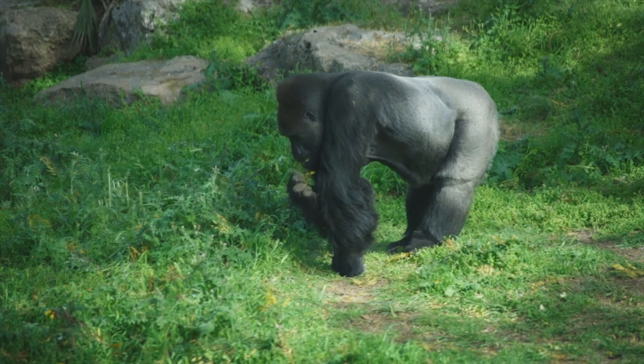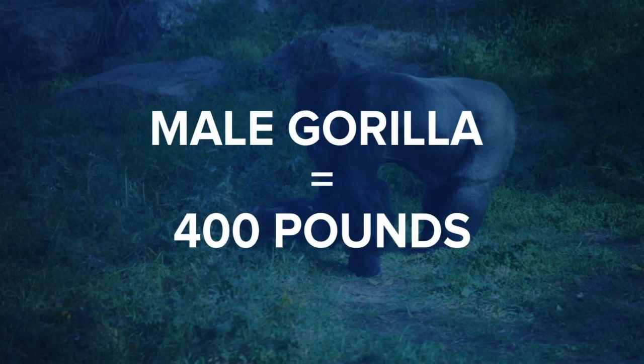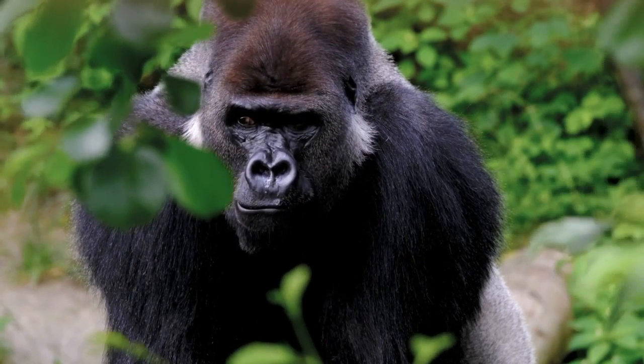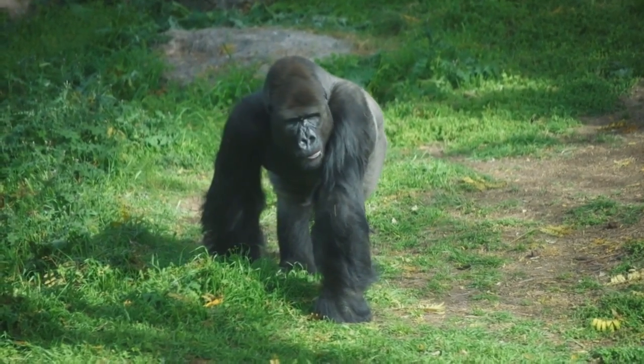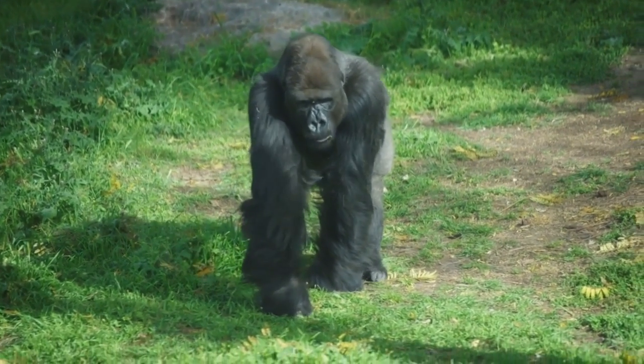Chimps and gorillas have large bodies. For instance, the average male gorilla weighs 400 pounds. As a result of this heaviness, they have trouble dissipating the energy exerted from the ground. Knuckle walking helps them move their weight around. Since their front legs are longer for climbing, when they get up on their knuckles, it shortens up their front legs and provides better balance.